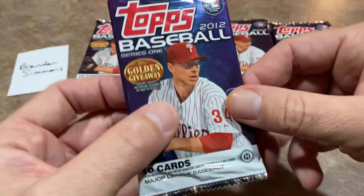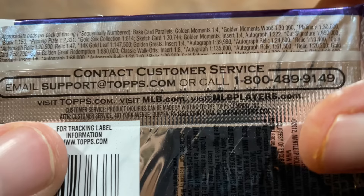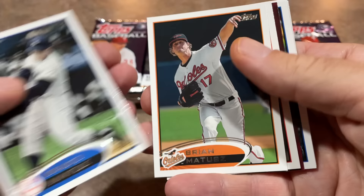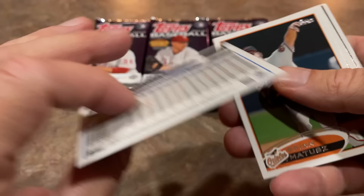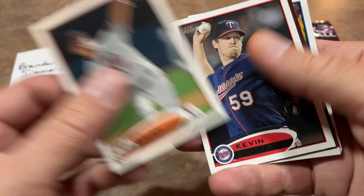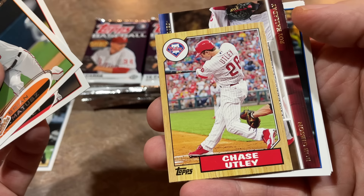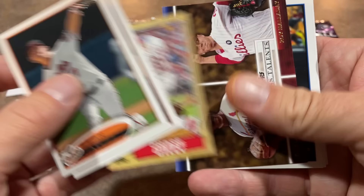Let's take all these packs out. There are 330 cards in the base set and we'll probably have much better luck finding parallels in this than we would in a 2022 pack, because they were printed a lot less. And look at that — the very first card is the Mick, Mickey Mantle, who used to always be card number seven in the set every year. Awesome card. When Topps lost the rights to him, that went bye-bye. Hopefully, now that they have the rights back, they'll start making him card number seven again every year in Series 1.